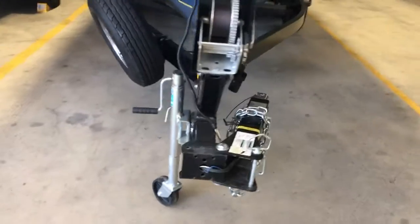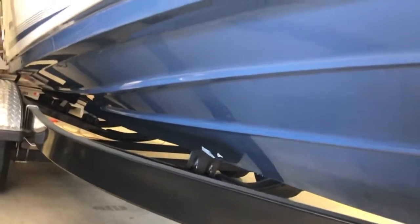Folding tongue trailer. Spare tire. There's the hull identification number.